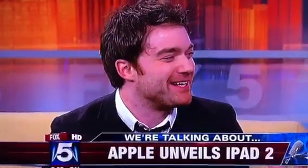With us now is Seth Porges from Popular Mechanics — thanks for being here. This is a big day in the tech world. The new iPad is like the Super Bowl for tech geeks, and the new iPad has two major improvements over the old one that are getting people really excited.